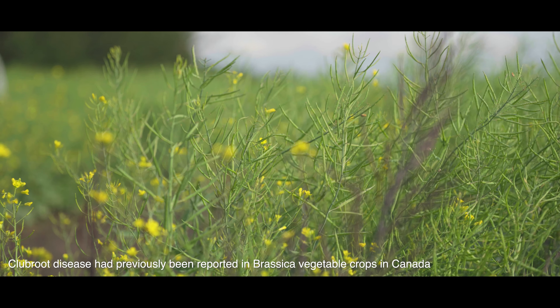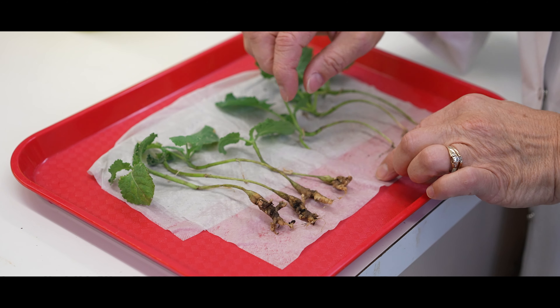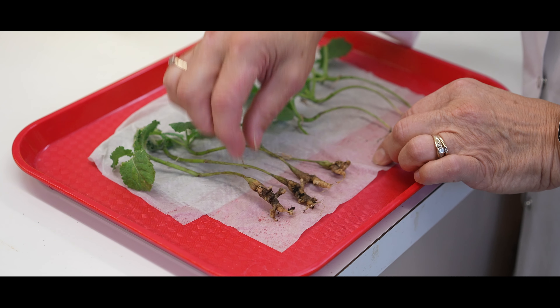When I visited a few fields, I was just astonished to see how severe the damage could be. Looking at 40 acres of canola fields, there was hardly any plants standing.